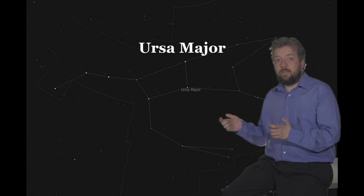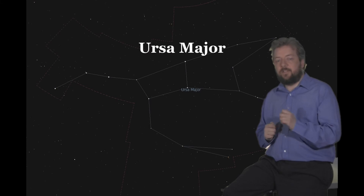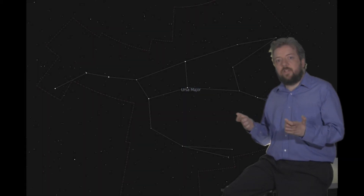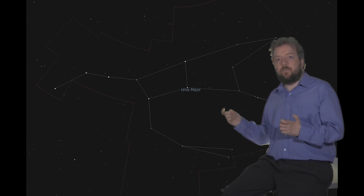Ursa Major, the Great Bear, is this month's constellation. It's also known as the Big Dipper and the Plough, and is perhaps one of the most prominent constellations during the summer. Its seven main stars are instantly recognizable, almost directly overhead at about midnight. As such, it's mentioned in a number of mythologies from different cultures. Ursa Major extends far beyond the familiar Plough constellation, taking in a large part of the sky and several Messier objects.